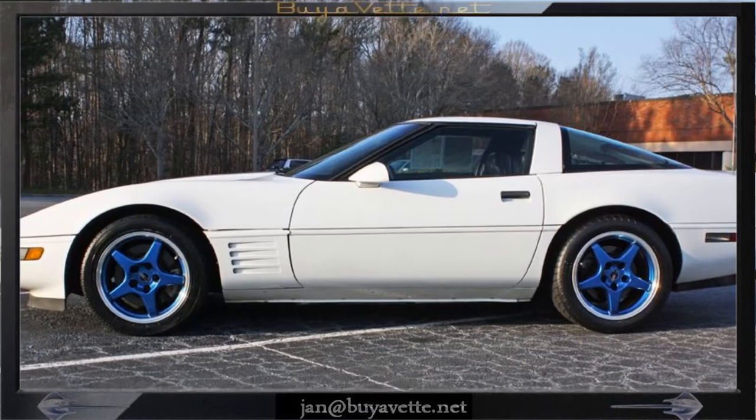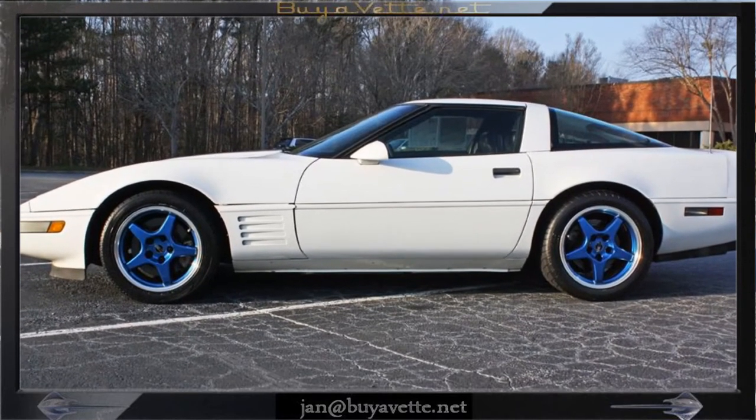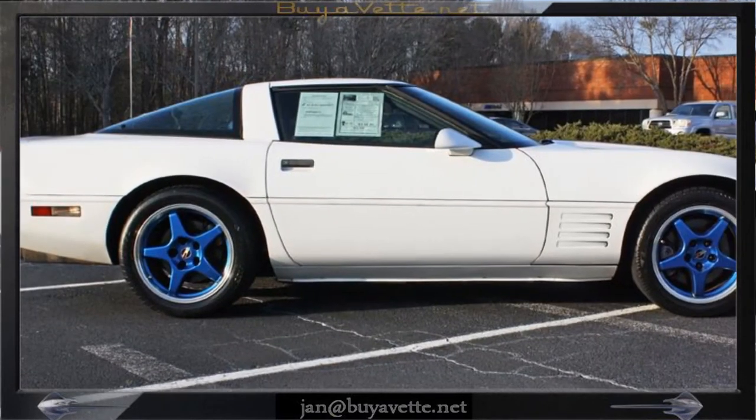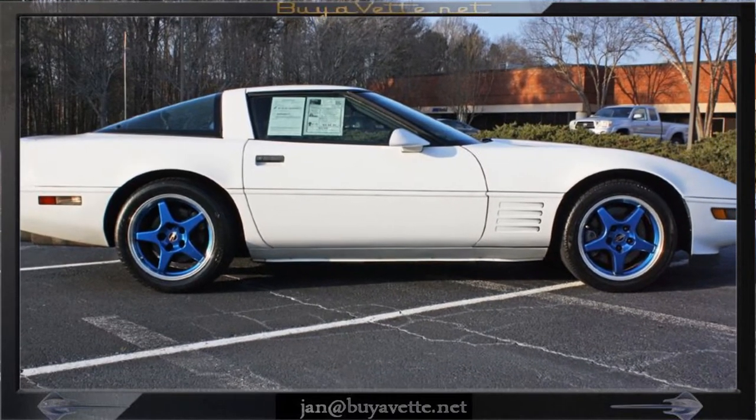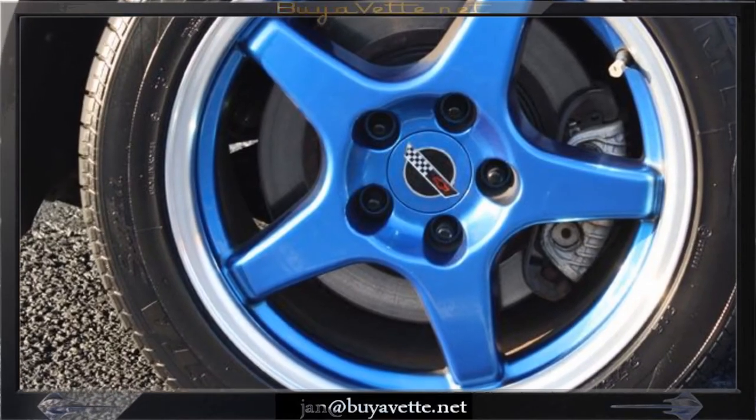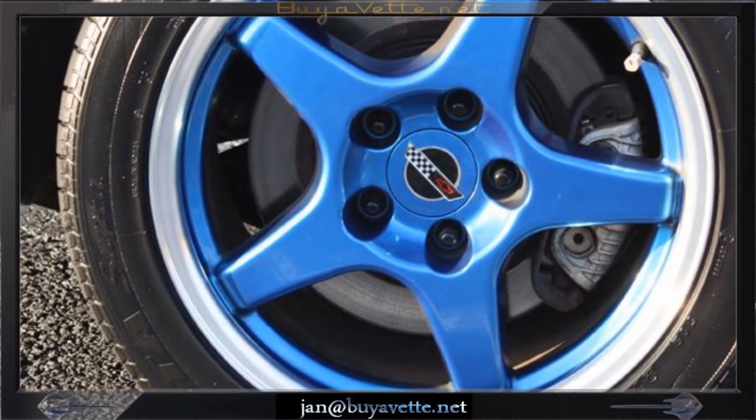This car is coming with a clean Carfax, very flashy looking, ton of money invested in it in go-fast parts, and is sure to get C4 enthusiasts to look at it very quickly.